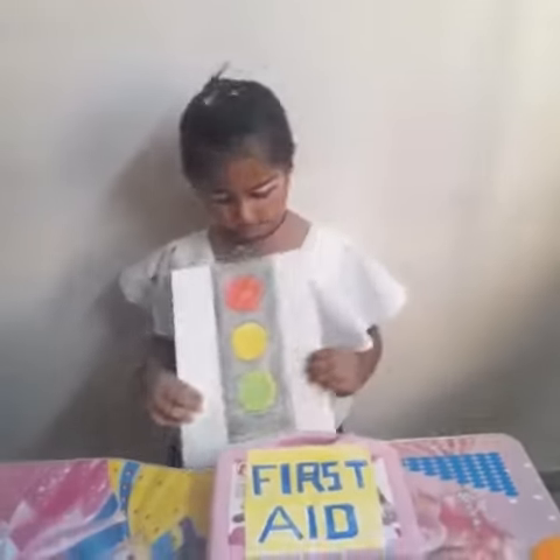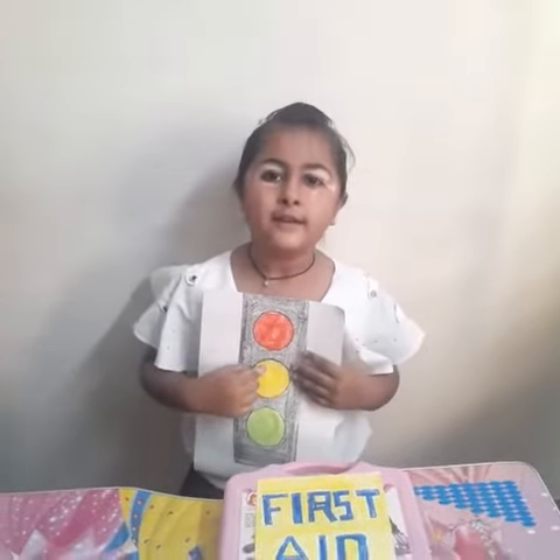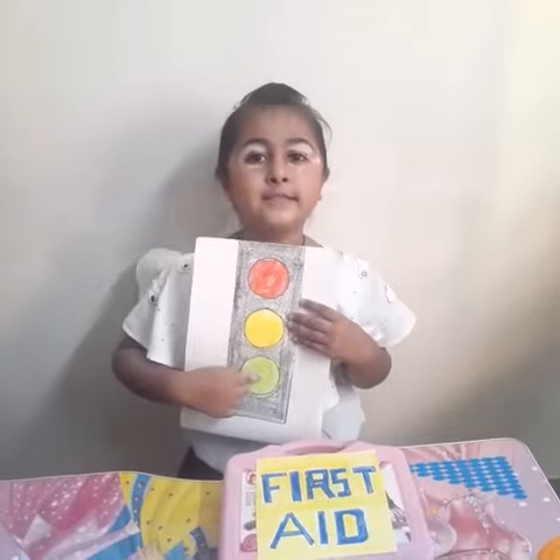To begin with, this is the red light. Red light says stop. This is the yellow light. Yellow light says wait. This is the green light. Green light says go.